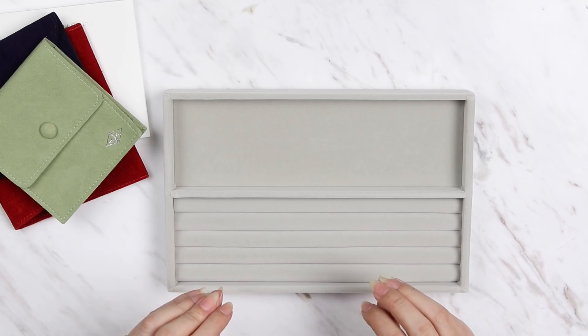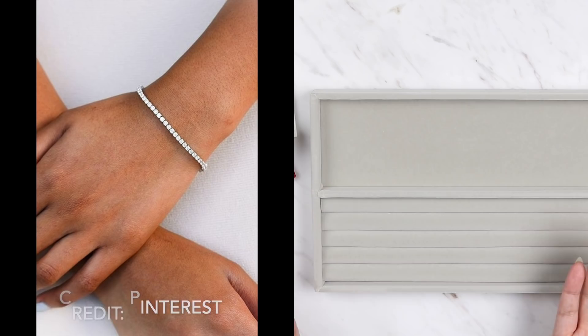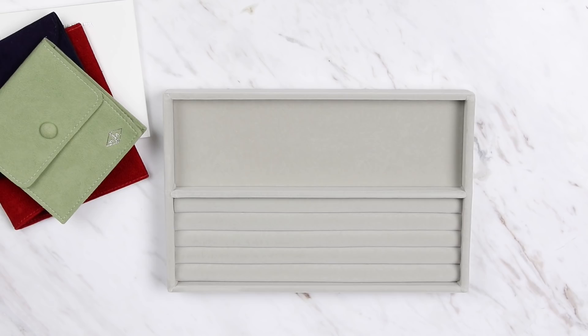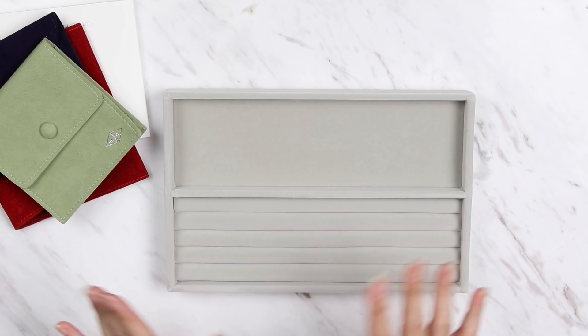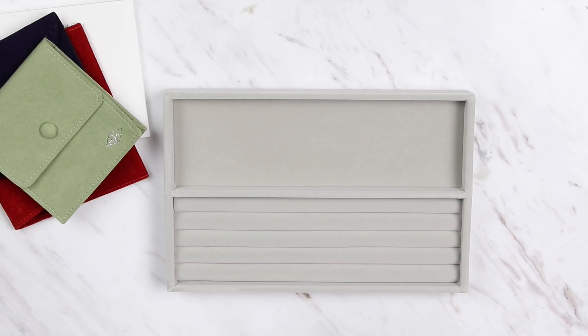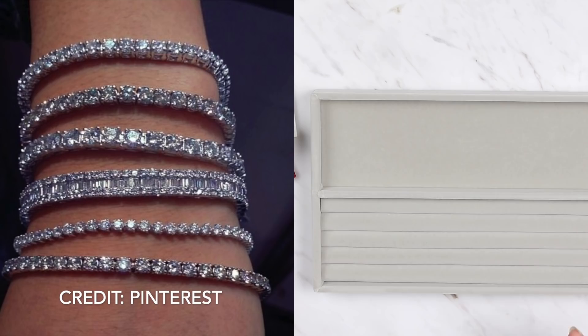Coming in at number 10 is the ever-classic tennis bracelet. Basically it's just a single strand of symmetrical diamonds, all the same size, forming a flexible circle. A famous US tennis player called Chris Everett lost her diamond bracelet during the 1987 US Open, and millions of people around the world watched her look for it on TV — and then the name was born. No particular brand was mentioned since many designers make a tennis bracelet.